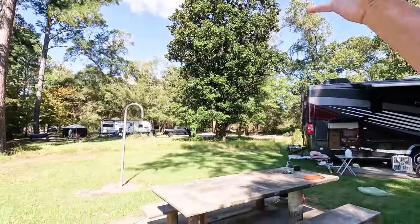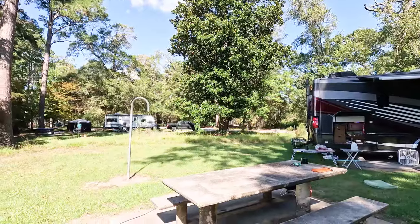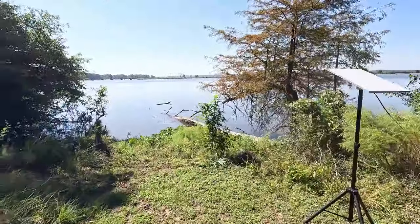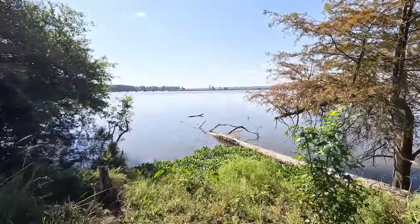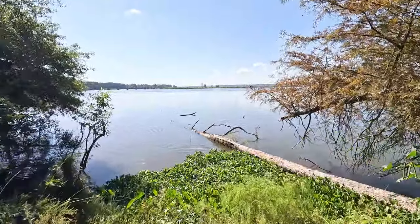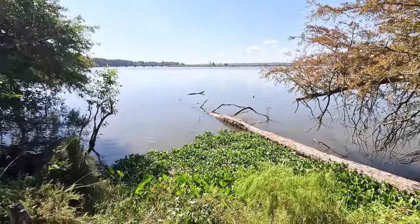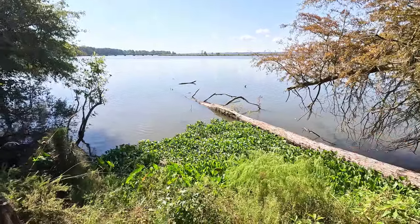Let's look at that beautiful magnolia tree — it's just so awesome. Good shot of the northern sky, so Starlink is flying. And we are right here by the water, although we don't really have water access.